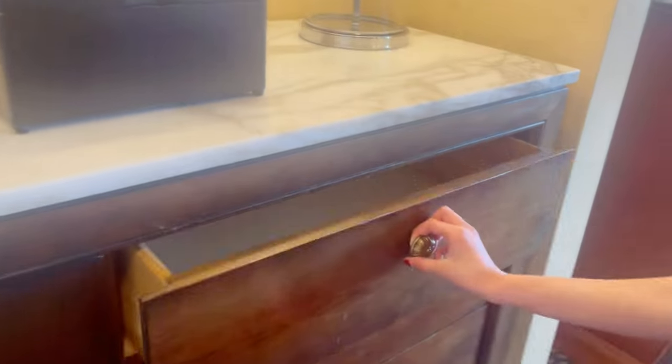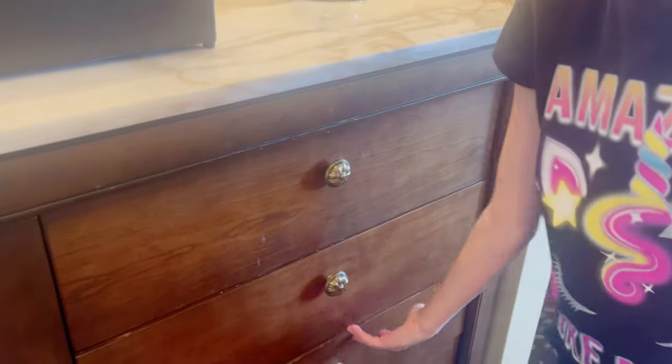And these are drawers for your clothes — one, two, three, four. Four drawers.